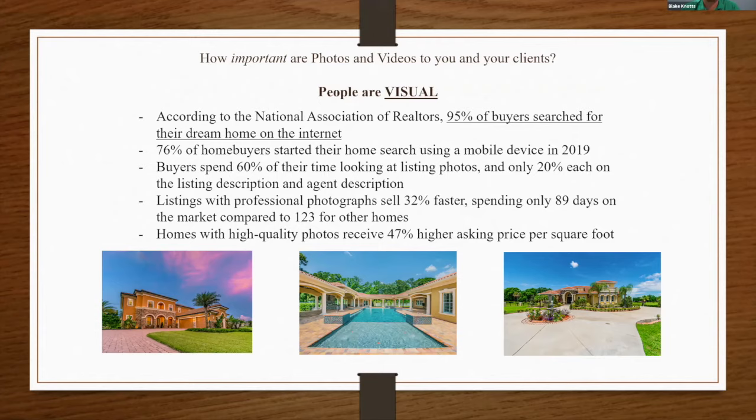Listings with professional photographs sell 32% faster, spending only 89 days on market compared to 123 for other homes. Homes with high-quality photos receive 47% higher asking price per square foot. These stats are straight from the National Association of Realtors. It's unbelievable how many listings still show just cell phone photos. And now more than ever, through COVID, there's been a major shift — people want Matterports and video walkthroughs to immerse themselves in homes without being there. They're 24/7 open houses.